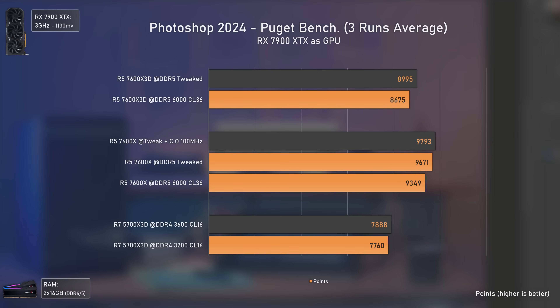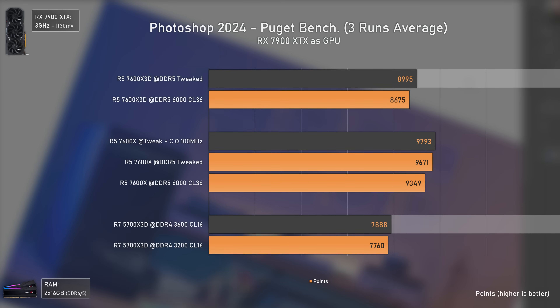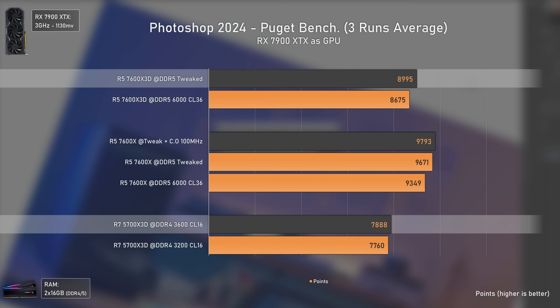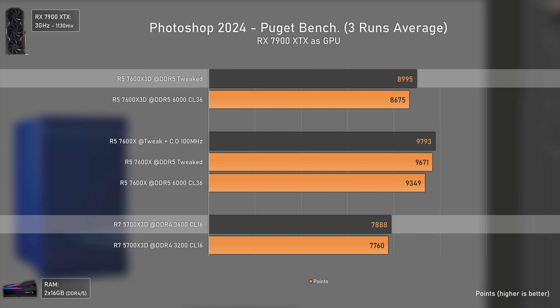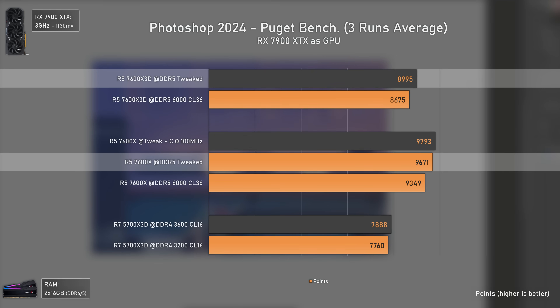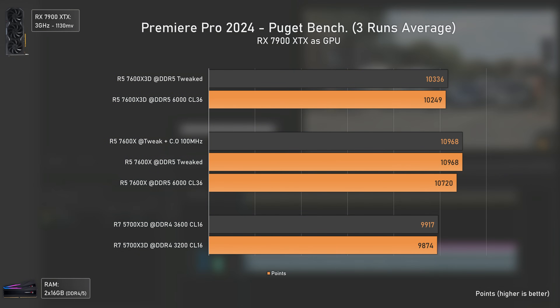Starting with the productivity benchmarks, we have Photoshop with a Puget benchmark. The 7600X 3D is around 14% faster than the 5700X 3D even though it has fewer cores and threads, and the 7600X is the fastest CPU — 8% faster than the 7600X 3D and 23% faster than the 5700X 3D — even without overclocking and with fewer cores.